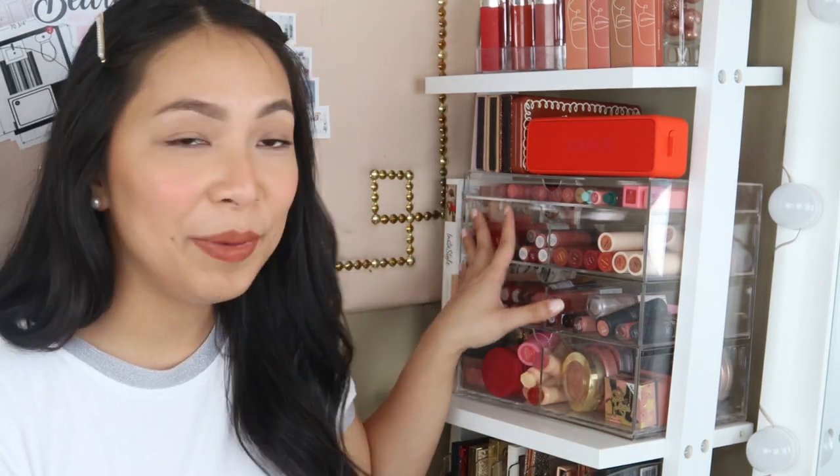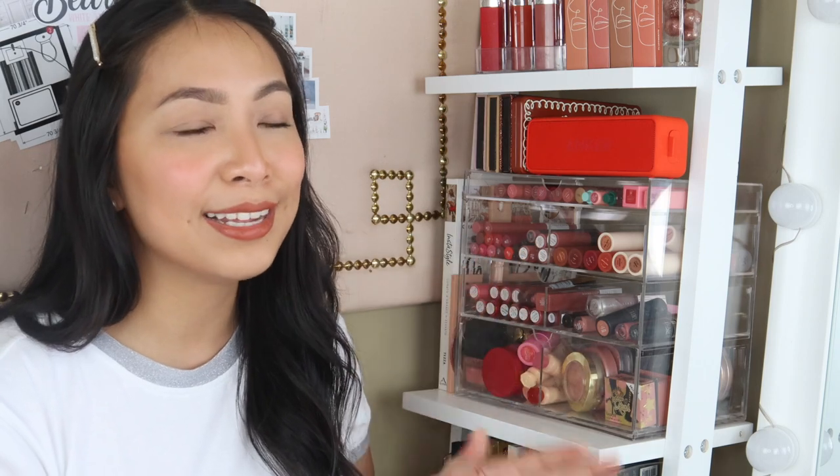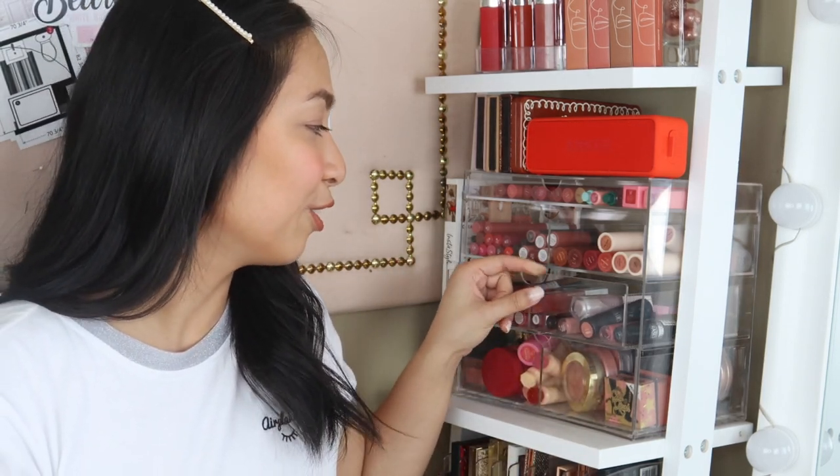I used to not like collecting lipsticks — what I really collected were eyeshadow palettes. But I've realized that as I age, I don't do as much eyeshadow anymore. A lot of times, the pop of color for me is on my lips now. That's why I got more interested in lipsticks and my collection grew. In my videos, I have a lot more lip swatches now compared to eyeshadow palette reviews. When it comes to eyeshadow palettes, I've found ones I love and don't need to look for others — but lipsticks I use every day, so that's what I've been collecting.